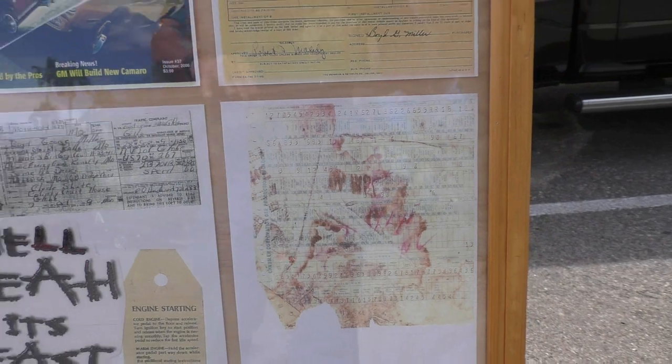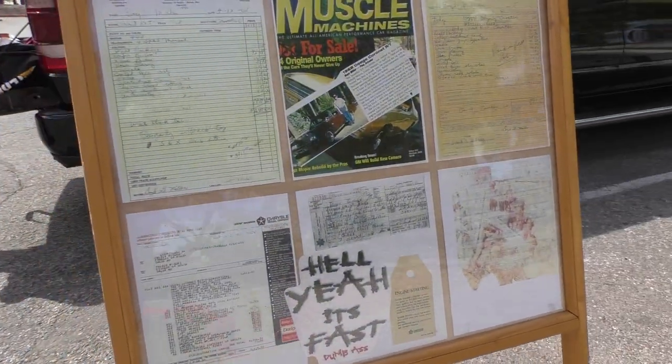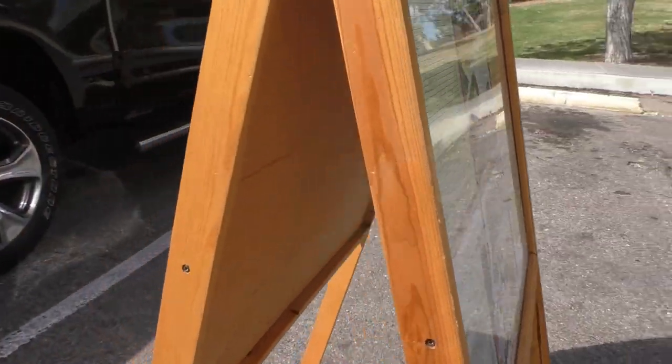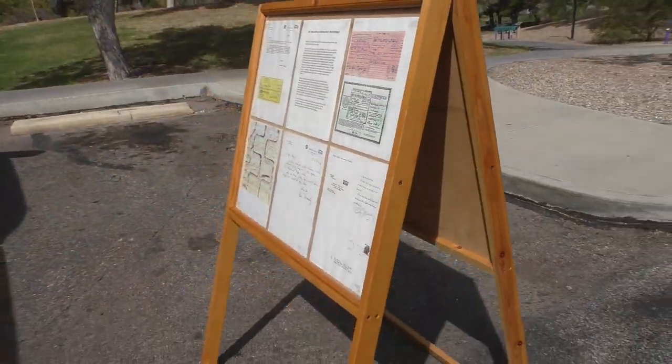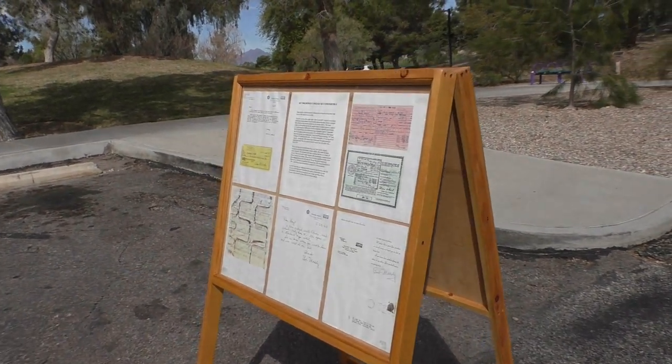Here's another copy of the build sheet. Make sure you hang on to the end of the video and go to SpudsGarage.com where we'll have plenty of these photographed for you.